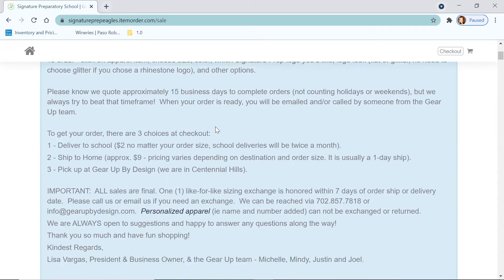People ask: how long does it take after I place my order? We quote about 15 business days, not including holidays or weekends. We do not carry inventory, and neither does the school — so when you place your order, we're truly starting from scratch. We usually beat the 15-day turnaround depending on how busy the season is, but we just want to set that expectation.